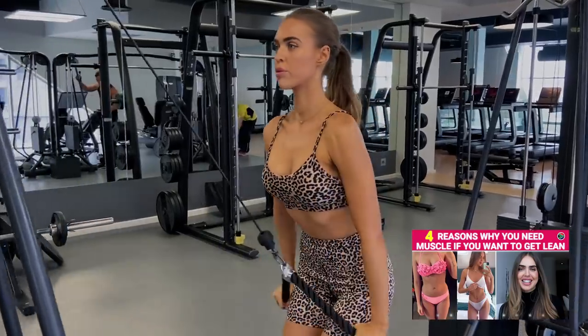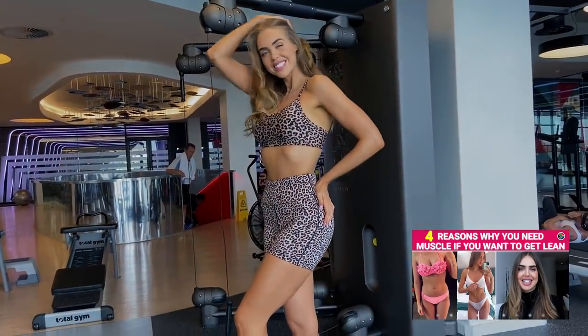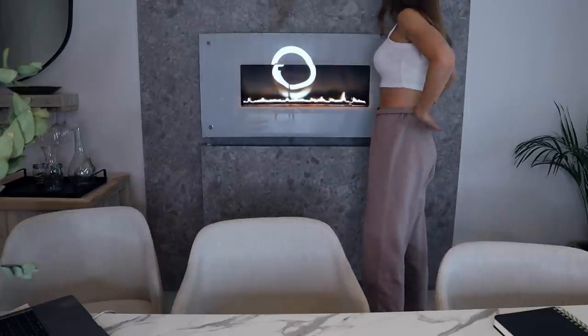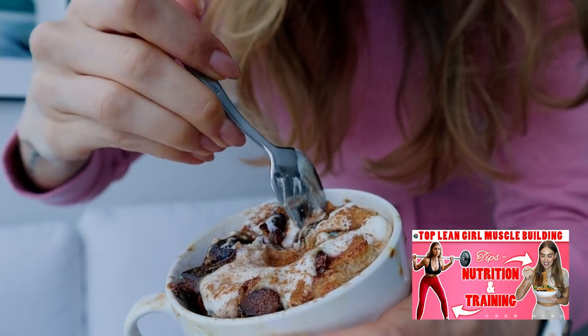Before we get into the meals, I wanted to do a little intro. I've already done part one and part two of the muscle building series. Part one was why you need to build muscle — if you're not yet convinced that you need lean muscle to look amazing, start there. Part two covered my top muscle building tips in terms of nutrition and training. This third part is the 'what I eat in a day' to give you ideas on how I build my meals.